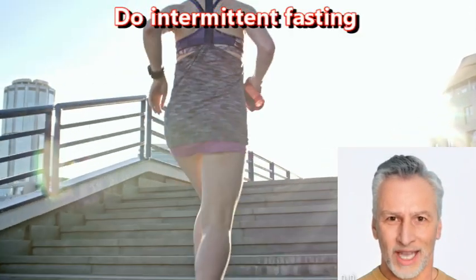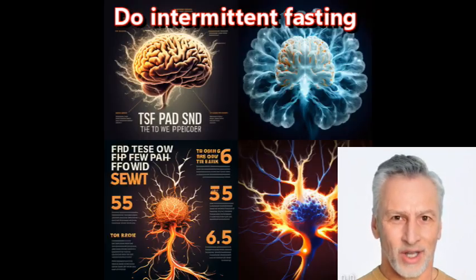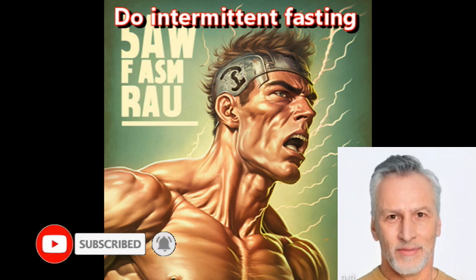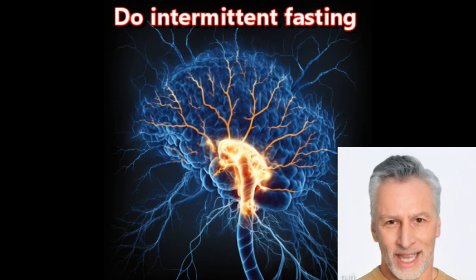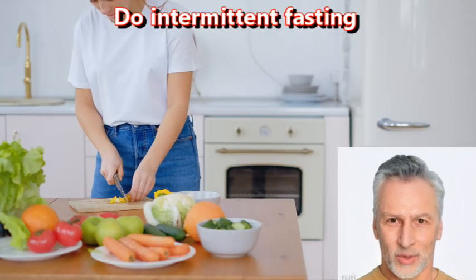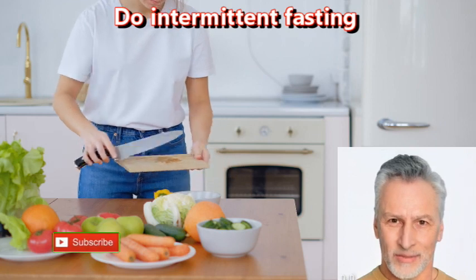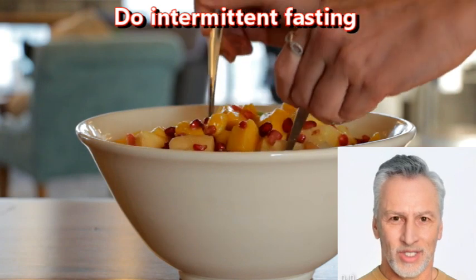Do intermittent fasting and periodic prolonged fasting. Intermittent fasting and periodic prolonged fasting have gained popularity in recent years as potential strategies for improving brain health. Fasting has been shown to increase the production of a protein called brain-derived neurotrophic factor (BDNF), which is involved in the growth and survival of brain cells and the formation of new connections between them.